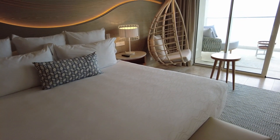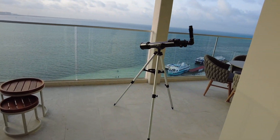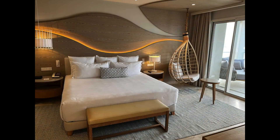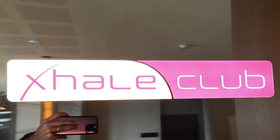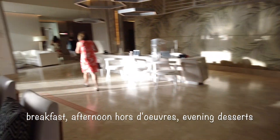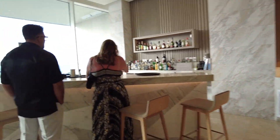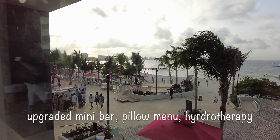Can you just imagine watching the sun rise from this spot? Exhale Club guests enjoy many perks, such as personalized check-in and check-out, an extra breakfast, afternoon hors d'oeuvres, evening desserts, and premium liquor. Exhale Club guests also get an upgraded mini bar, a pillow menu, and a complimentary hydrotherapy circuit.